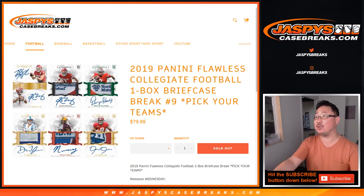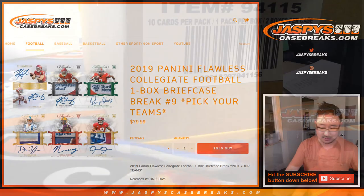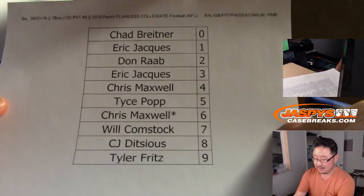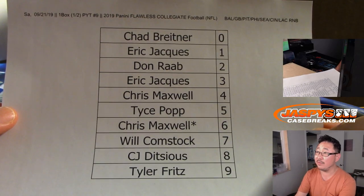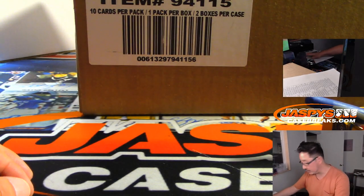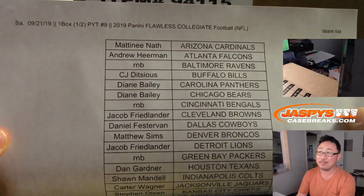Happy Saturday, everybody. Joe for JaskiesCaseBreaks.com with 2019 Panini Flawless Collegiate Football from a fresh case — so fresh and so clean. There's the number block; we did a separate video for that, so if you're looking for that, check our video list. Good luck to the people on that list, and thanks to the people that bought their team straight up. No matter how you got into this break, I appreciate it. Thanks for hanging out with me on a Saturday night.